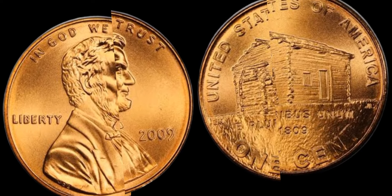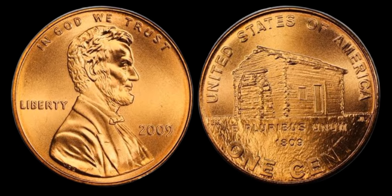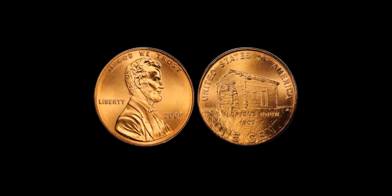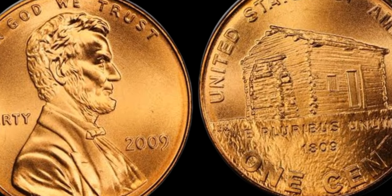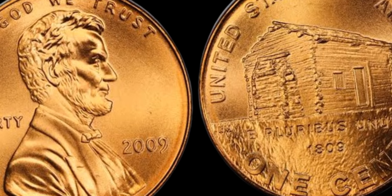But how do you know if you have one of these rare coins? There are a few key things to look out for. The satin finish is the most obvious indicator, as it gives the coin a lustrous sheen that sets it apart from regular circulation coins. Additionally, the raised details on the coin should be sharp and well-defined, with no signs of wear or damage.